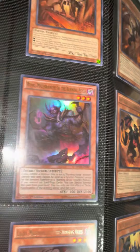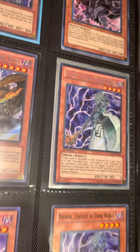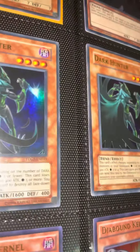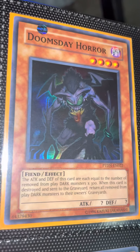We got the Burning Abyss cards — this one's beautiful. Some Dark World monsters, very nice. Gold Elemental Energy, Arcfiend Commander, Dark Hunter, Doomsday Horror from Phantom Darkness — beautiful. Got some gold secret rares.